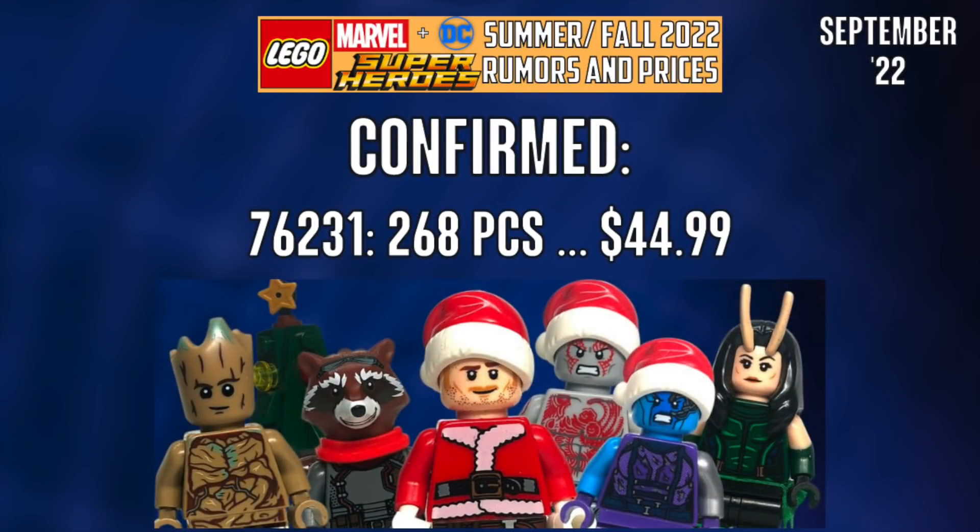The final thing we have to talk about is the Guardians of the Galaxy Holiday Special advent calendar. This is like a confirmed rumor — it's very likely to happen, but until we see images, nothing is confirmed. I think this is a very fun take on an advent calendar, and I'll tell you now, I think the value of it is going to skyrocket years from now. So if you get the opportunity to grab a couple of these and sit on them as investments to buy yourself more LEGO in a couple years, I think that this is a solid, solid investment.